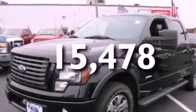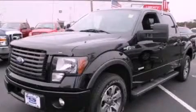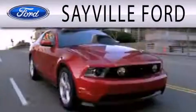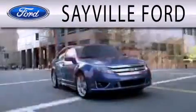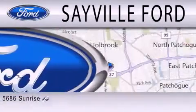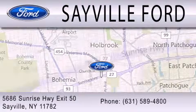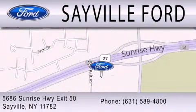We hope you found this video informative. Please contact us today. Sayville Ford is dedicated to doing everything possible to ensure that the experience you have selecting your next vehicle is as pleasant as possible. We are located at 5686 Sunrise Highway Exit 50 in Sayville. Please call us today at 631-589-4800 for more information.